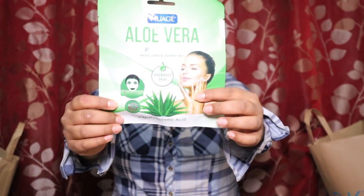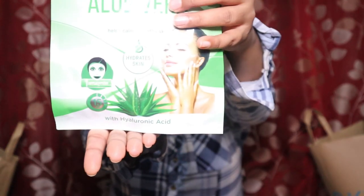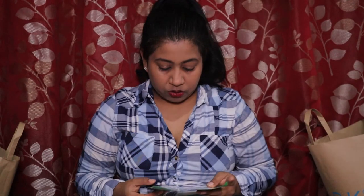The next thing from the 99p shop is an aloe vera face mask. It's herbal and it says it helps calm, soothe, and hydrate skin — and my skin is very very dry. You put it on for 15 minutes, then peel it off gently and wipe off excess serum with a cotton pad. I thought I'd give it a try.